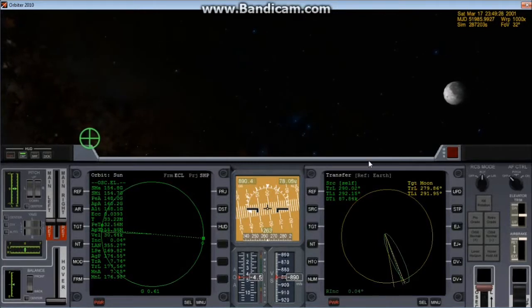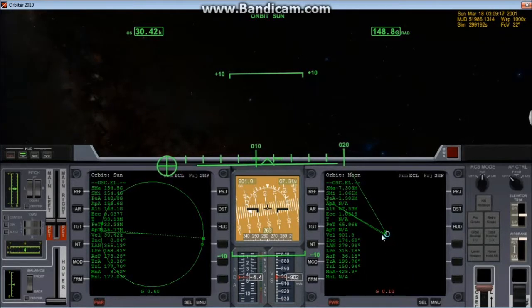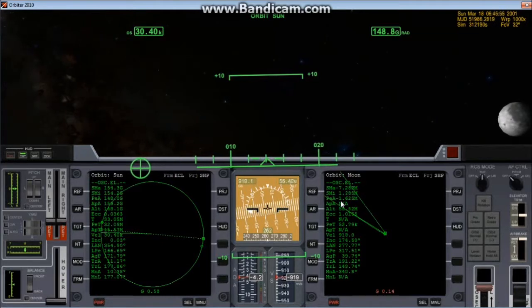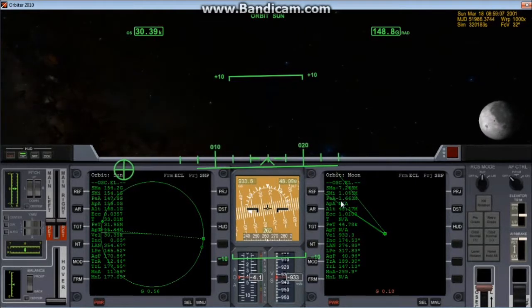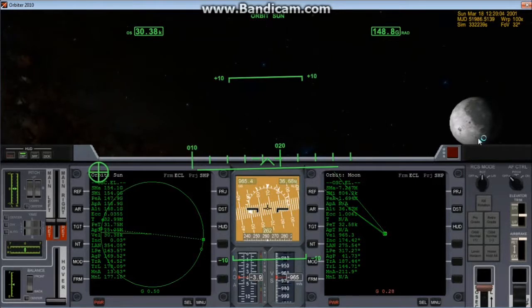Now we're getting closer, so here's what we're going to do: because the moon is beginning to account for some of the gravity, we're going to go into the orbital approach phase. What we watch now is the periapsis altitude of the moon — the perilune. We have to make sure the perilune passes close but not within the surface. Right now it says we're going to be at negative 1,670 kilometers in altitude, which means we're going to crash into the moon — we have to fix that. The moon's gravity is now up to 30%.